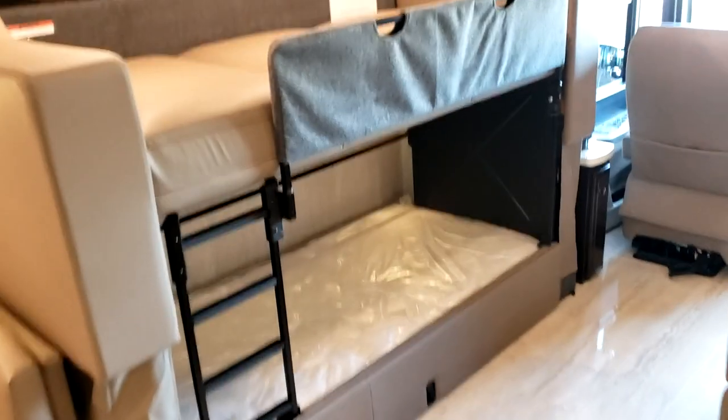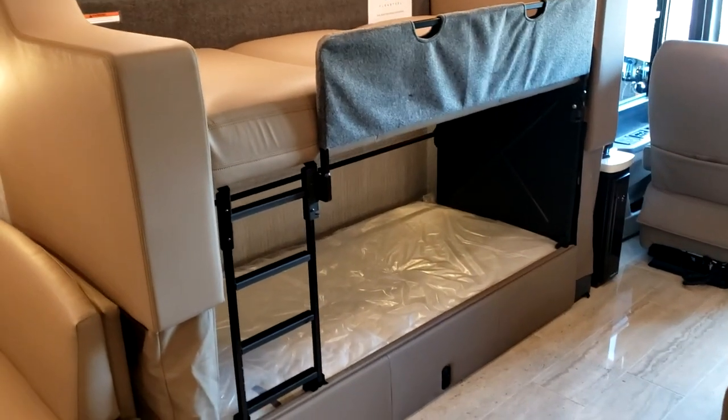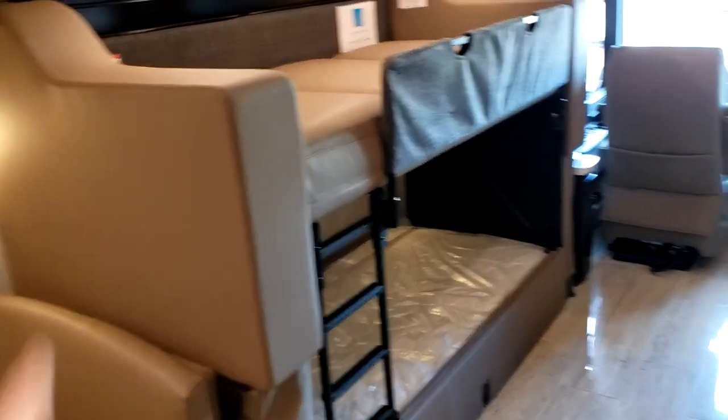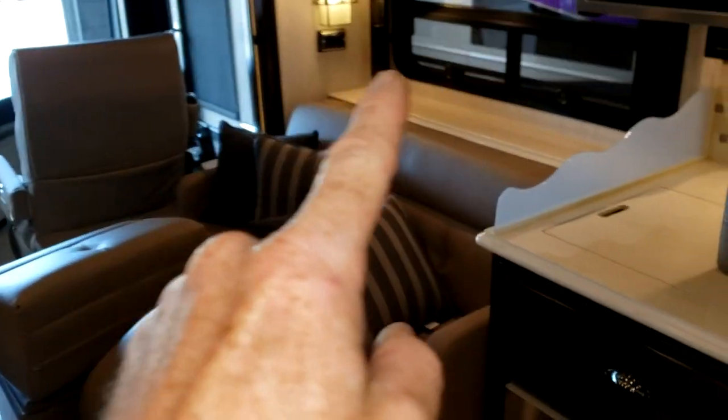They have nice pinched-point protection on the hinges. Then put these panels up and you've got another bunk down here — that's the craziest thing in the world. Look at that — a double-decker couch! You can watch TV from here too because the TV is right there.